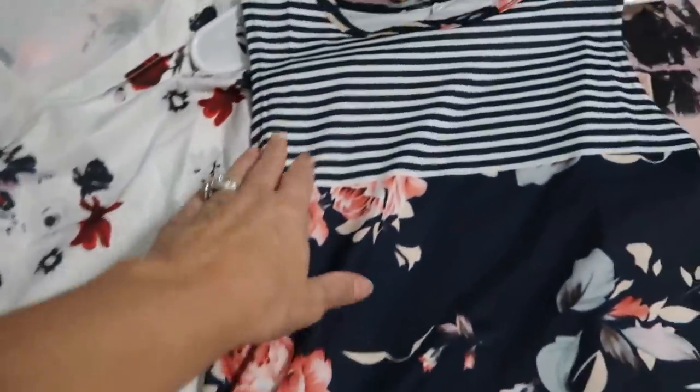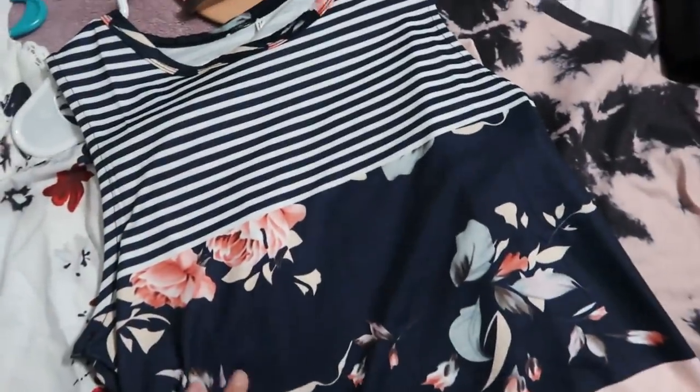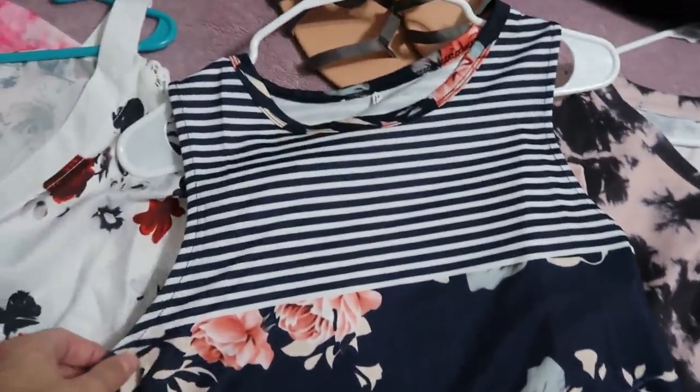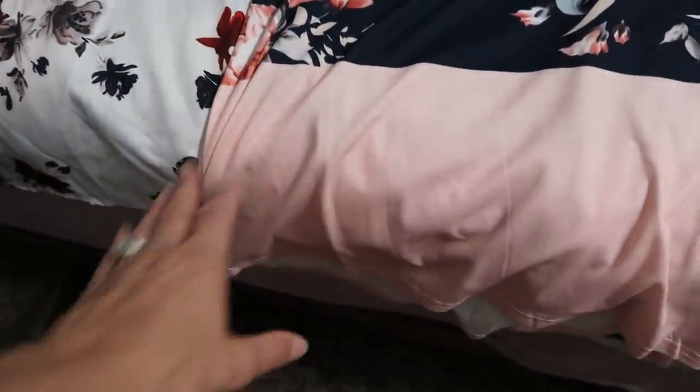I also received this sleeveless one that is similar to what I have on. It's a dark navy blue with stripes, pretty pink roses, and a pink block at the bottom.